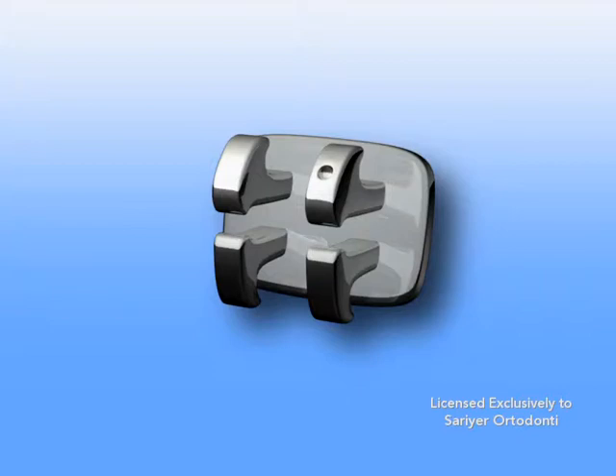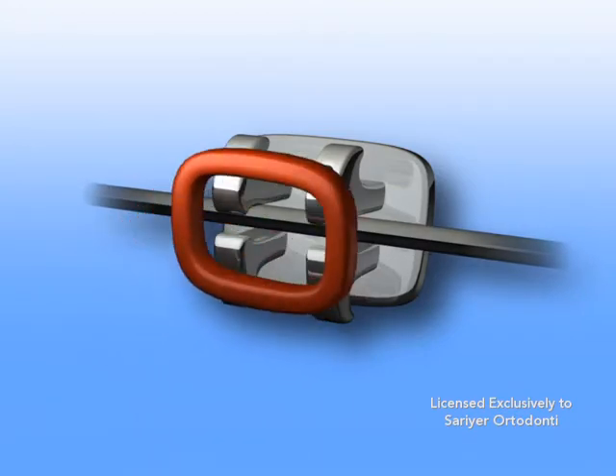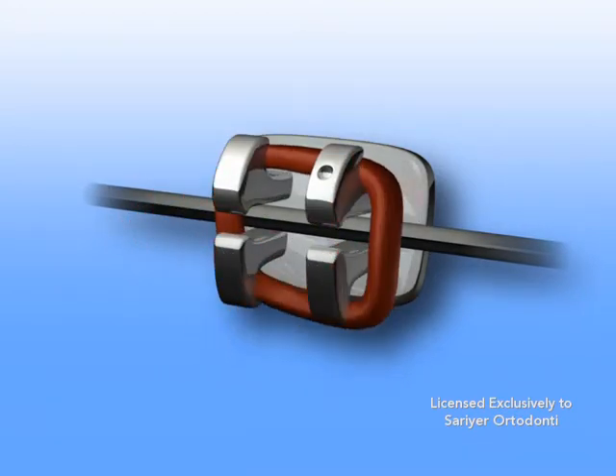The bracket itself, which is bonded to the tooth, the arch wire that runs through a slot in the brackets, and a tie that connects the arch wire to the bracket. The ties can create friction and can restrict how the arch wire slides through the bracket slots.